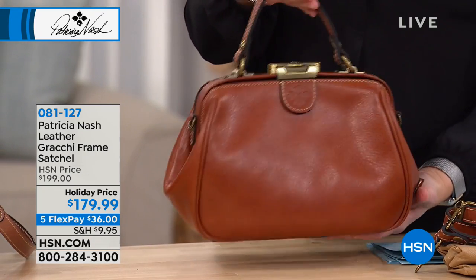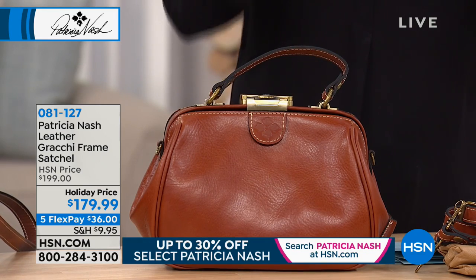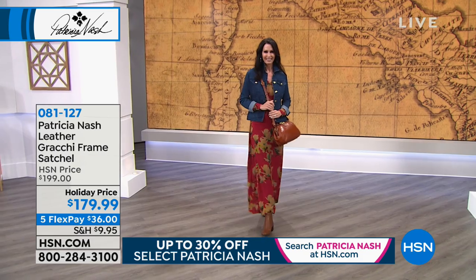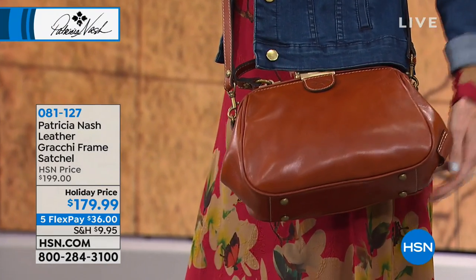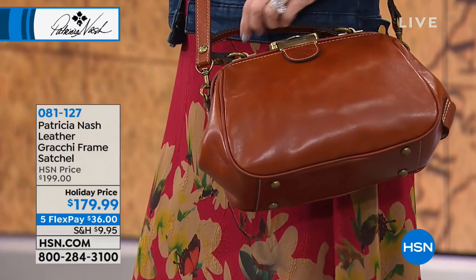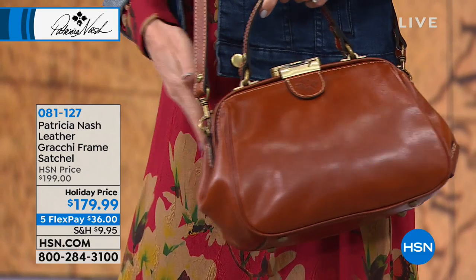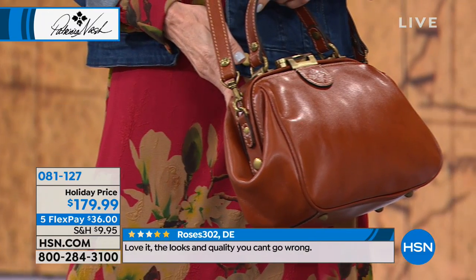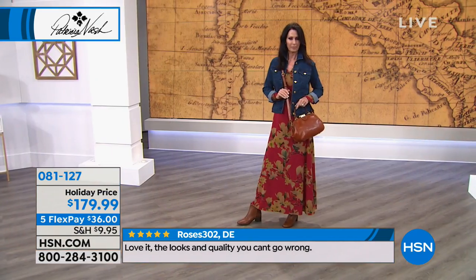Especially around the holidays, where we're being very reminiscent and spending time with family, having something that is just such a throwback - that's what this bag is. That's what the brand is all about. It's all of these throwbacks, those bags that remind us about our trips abroad or our dreams abroad, remind us of what our grandmother used to carry or our mother, or what we carried in younger days. It's just that great bag.